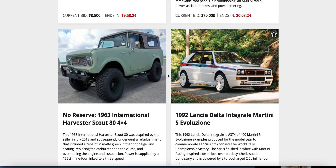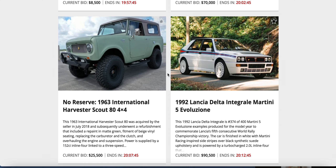Up against a 1992 Lancia Delta Integrale Martini 5 Evoluzione — number 374 of 400 produced, to commemorate Lancia's fifth consecutive World Rally Championship victory. Finished in white over Martini racing-inspired side stripes, black synthetic suede, turbocharged 2-liter inline-four. No telling how much that Lancia is worth. Current bids: $25,500 on the Scout, $90,000 on that Lancia Delta. You've got 20 hours to bid — it's a cool conversation piece for your crypto meetings.